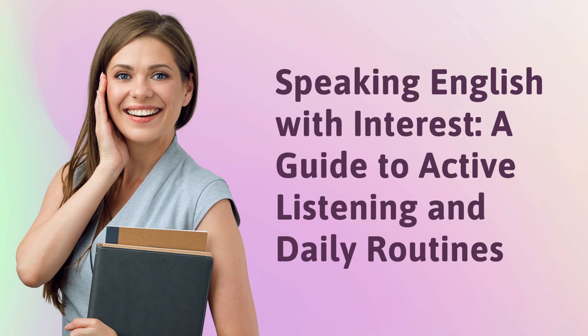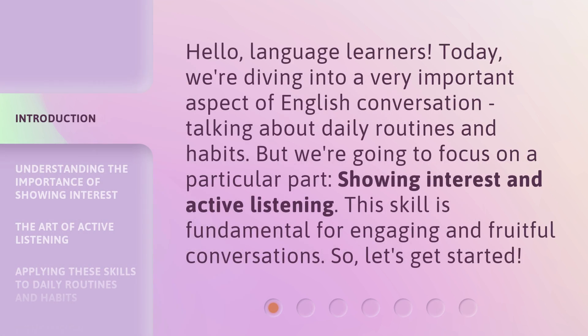Speaking English with Interest: a Guide to Active Listening and Daily Routines. Hello, language learners. Today, we're diving into a very important aspect of English conversation: talking about daily routines and habits. But we're going to focus on a particular part — showing interest and active listening. This skill is fundamental for engaging in fruitful conversations. So, let's get started.